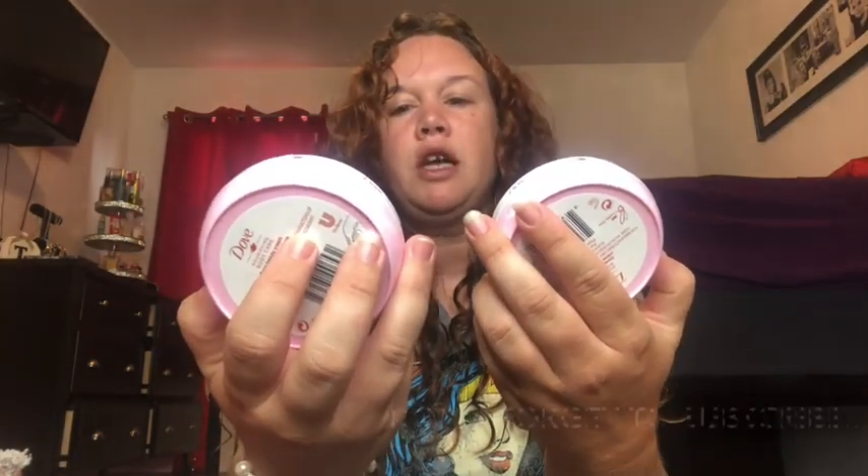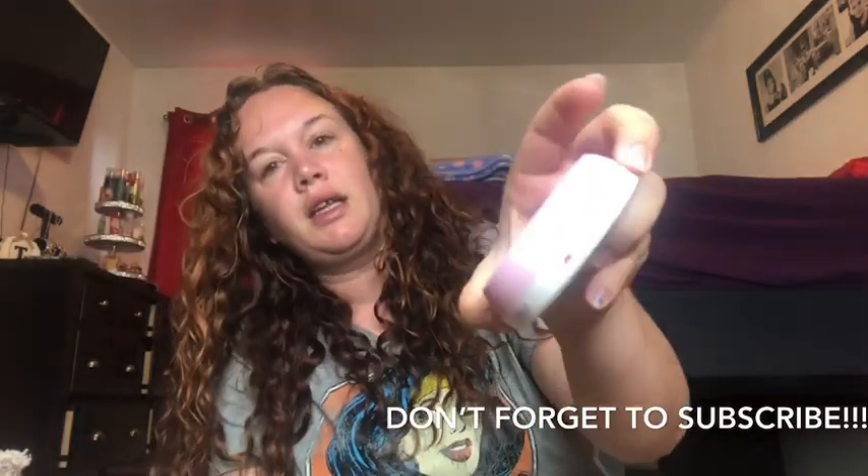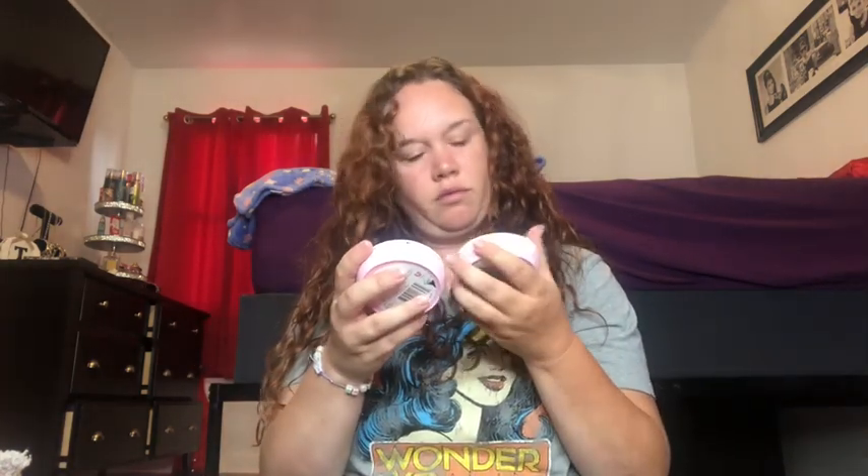I got these Dove beauty creams — 24-hour moisturization. I thought Penelope could take these since she does volleyball practice at school. They're small, about 2.53 ounces, great to throw in a purse, backpack, or gym bag — good for women, teenagers, anybody.